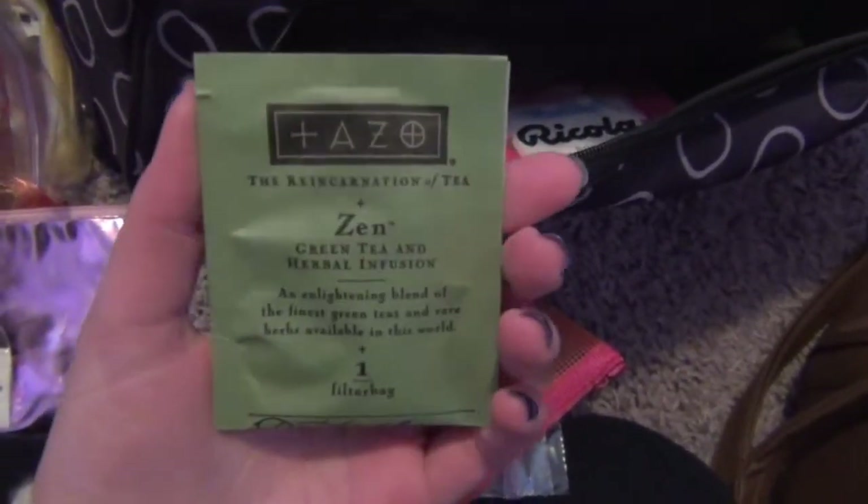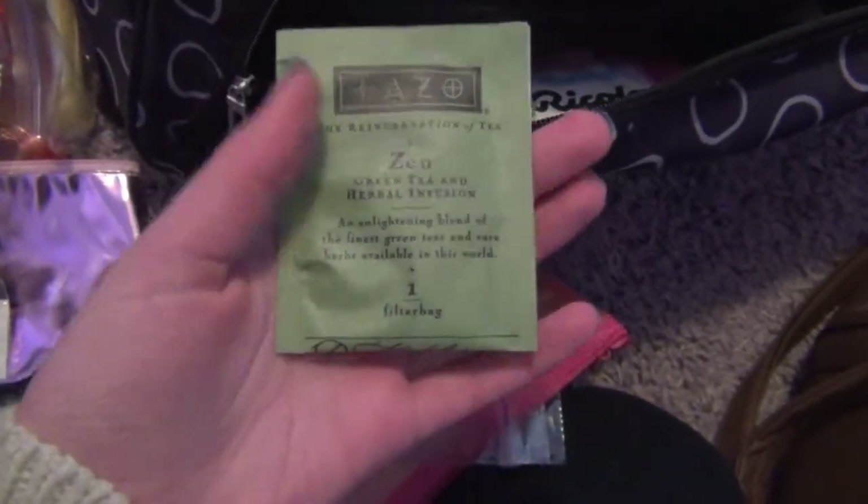And then here I have green tea — this is the Tazo Zen green tea and I really like this tea, just in case they don't have tea at the cabin. And I just have glasses. Yeah, that's pretty much it in that.